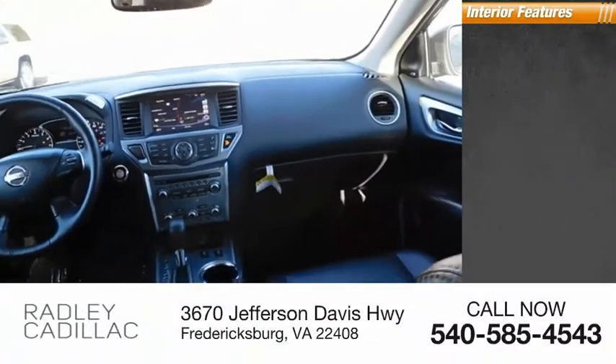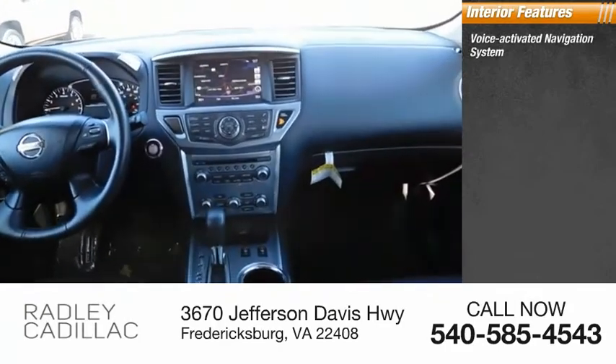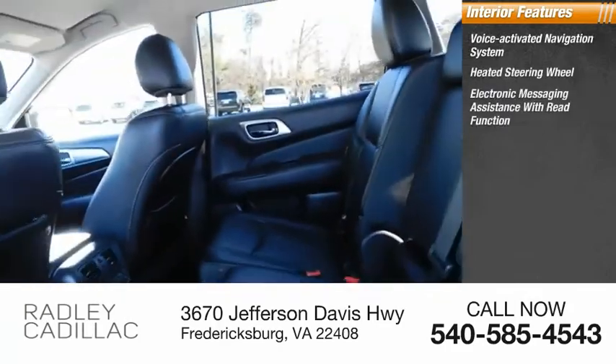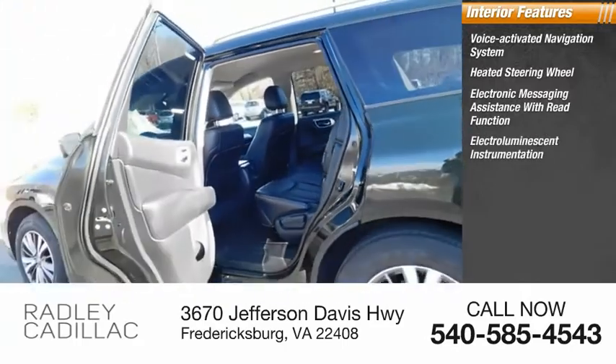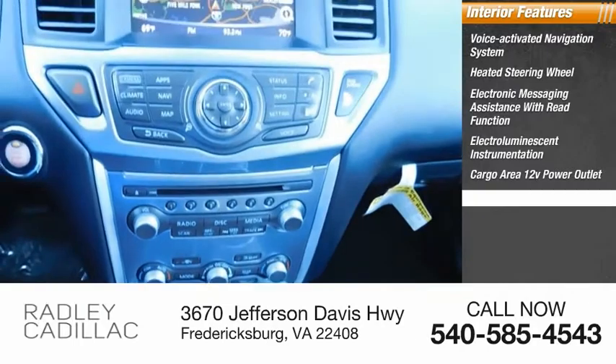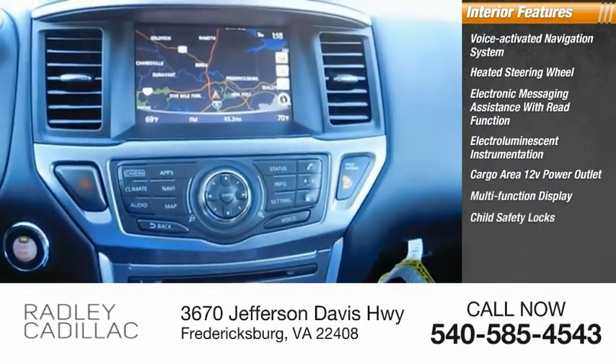Inside you'll find a voice-activated navigation system, heated steering wheel, electronic messaging assistance with read function, electro-illuminescent instrumentation, cargo area 12-volt power outlet, and multifunction display.